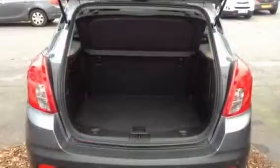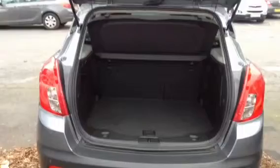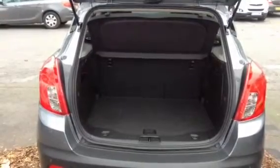Excellent boot space in the Mokka. The rear seats do fold forwards as a 60-40 folding split, so you can fold them down individually or both together if you need to fit anything more substantial in the boot.